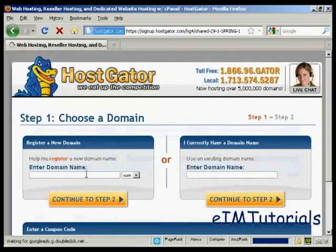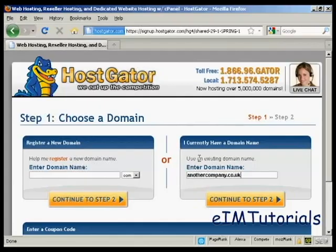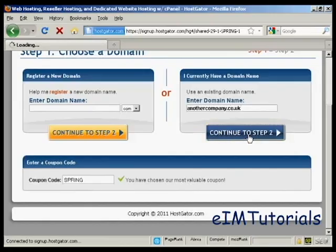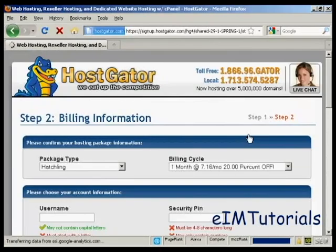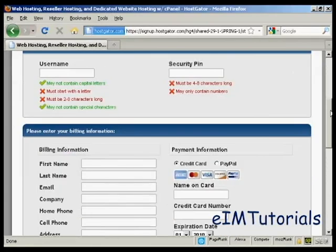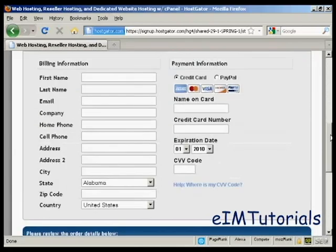It takes you to a page where you can either choose a domain name and Hostgator will help you register it, or you can enter an existing domain name if you already have one. I already have one I'm going to use, so I'm just going to enter it here — it's anothercompany.co.uk. If you have a coupon code you can enter it here; as you can see they have a special offer going at the time I'm making this video, so it's already been automatically entered. Then click to step two, where you put in all the billing information, the username, the security PIN number, and your credit card information.